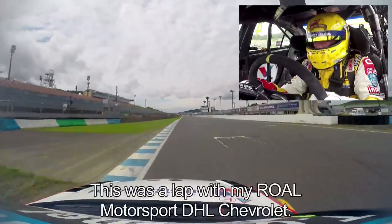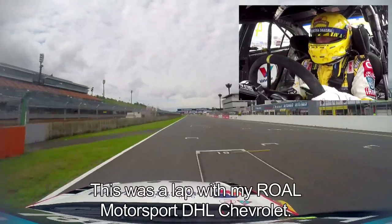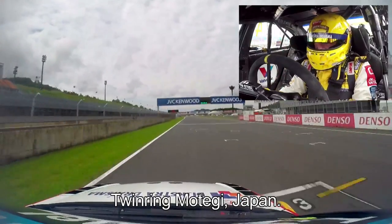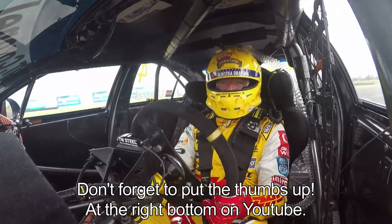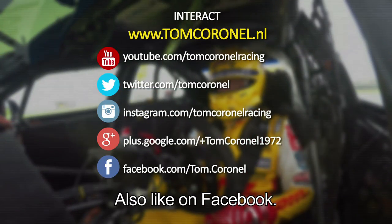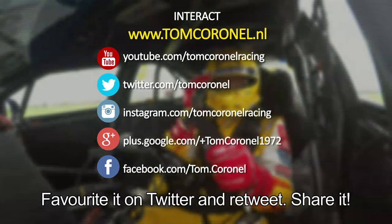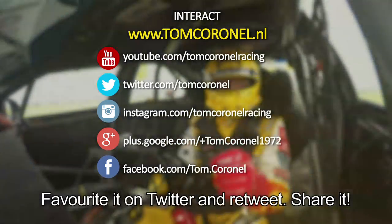This was a lap with my Rollo Motorsport DHL Chevrolet at Twin Ring Motegi, Japan. Don't forget to put the thumbs up — it's on the right bottom on YouTube. Don't forget to put the likes on Facebook, the favorites on Twitter, retweet it and share it.